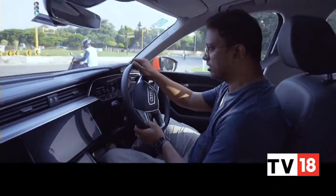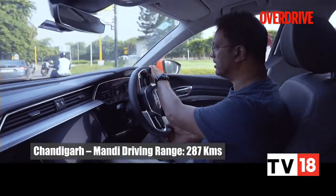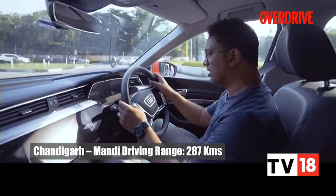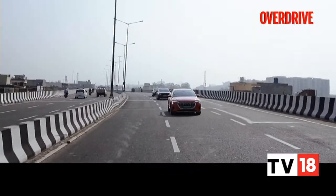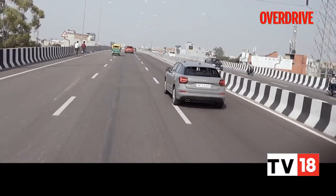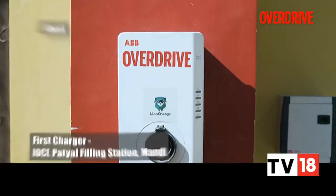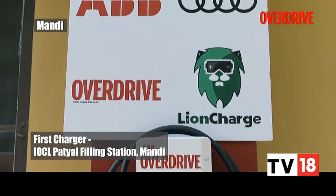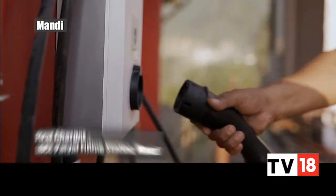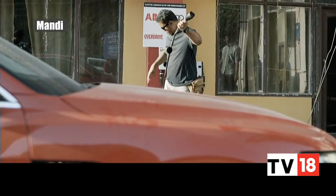We started off from Audi Chandigarh and unfortunately there have been power issues in Chandigarh, because of which we couldn't get a full charge on the e-tron. I've got a range of about 287 kilometres. The effort was to get to Mandi, roughly around 210 kilometres away from Chandigarh. We had set up another charging point at the Patial Filling Station, an IOCL petrol pump. It's not as simple a journey as we thought it would be — the climb up to Patial saw us lose a significant amount of charge, and even the traffic and constant halts could barely juice up the e-tron.